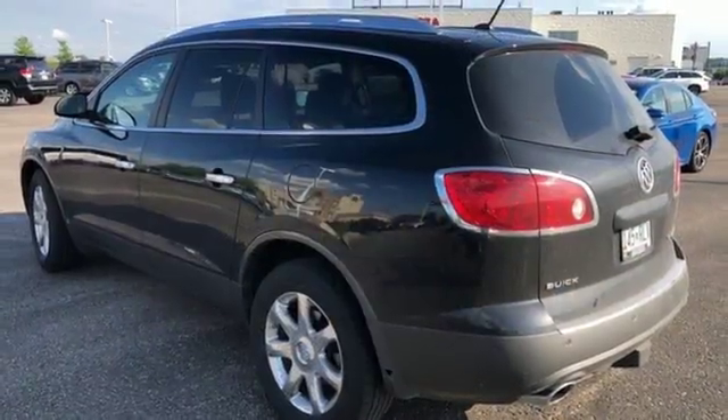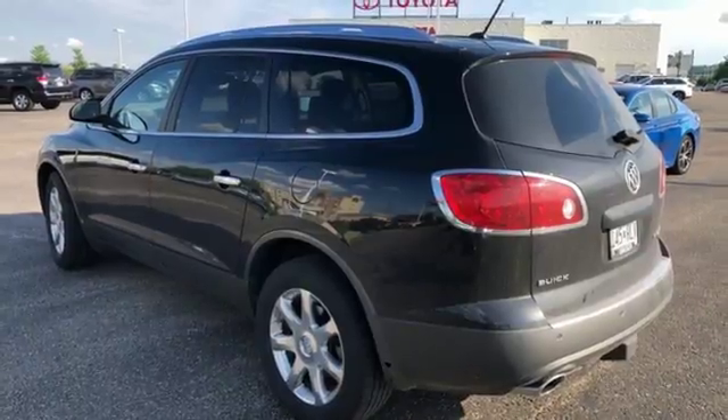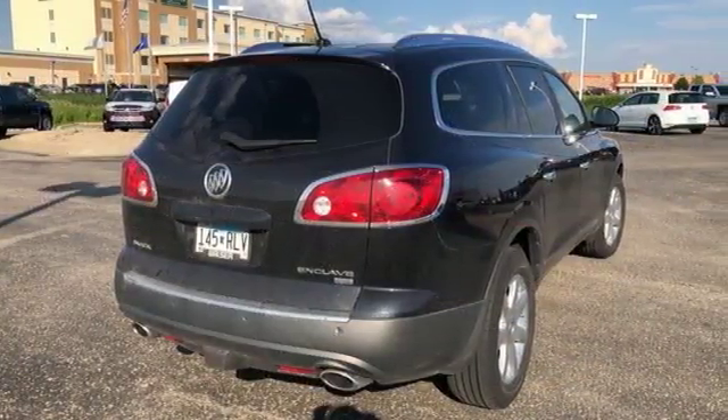For the money, there's no better crossover that brings as much performance, style and safety together in one package as the Buick Enclave.